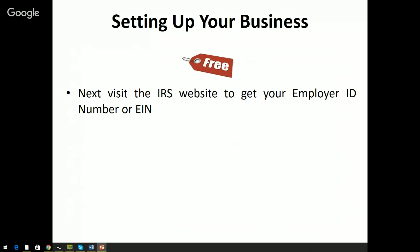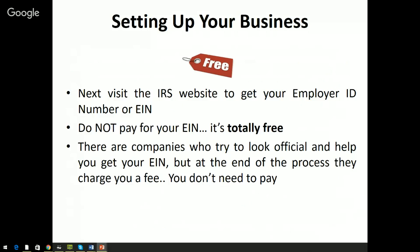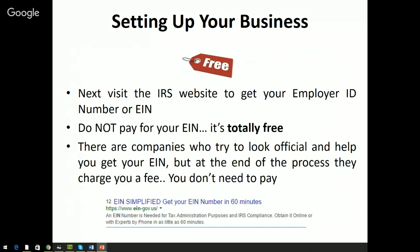The next thing you want to do is visit the IRS website to get your Employer Identification Number — your EIN. Do not pay for this EIN number; it's totally free. There are companies that try to look official and help you get your EIN, but at the end of the process they'll charge you a fee. IRS.gov is the only place you go to get your EIN for free.